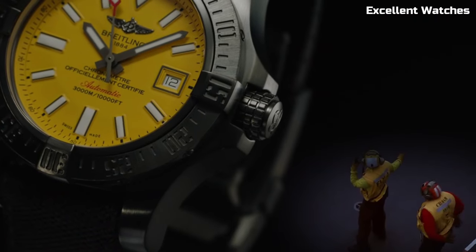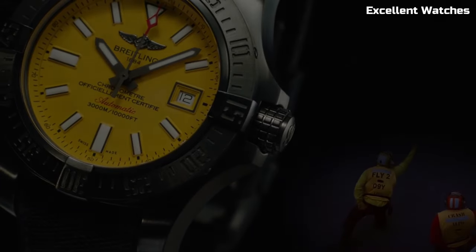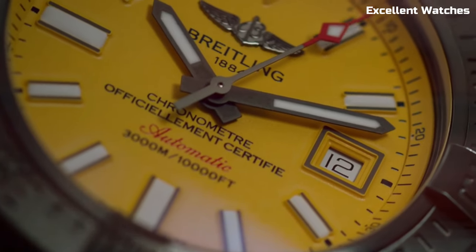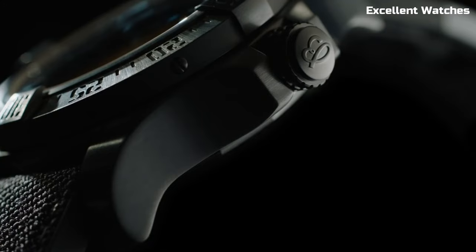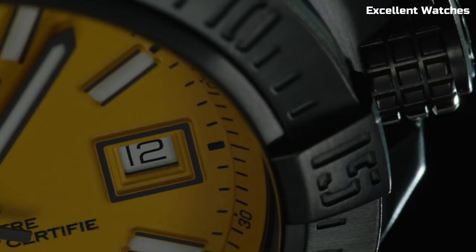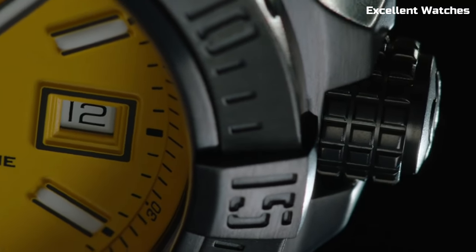It also features luminescent markers and hands for optimal readability, and a helium escape valve for saturation diving. Powered by a reliable automatic movement, it offers precision and reliability even in the harshest underwater environments. The Avenger II Seawolf is more than a watch — it's a symbol of courage and exploration, perfectly suited for those who dare to venture into the abyss.